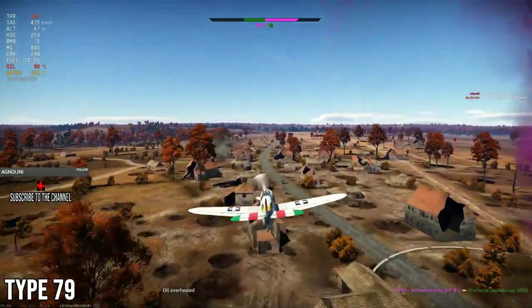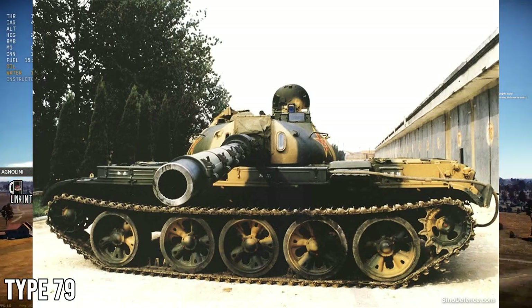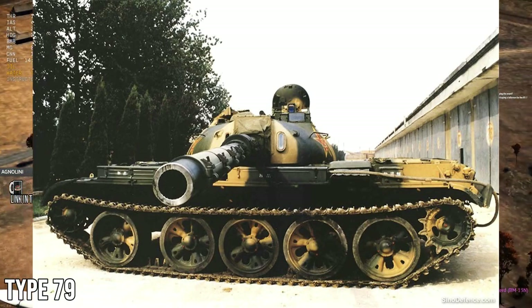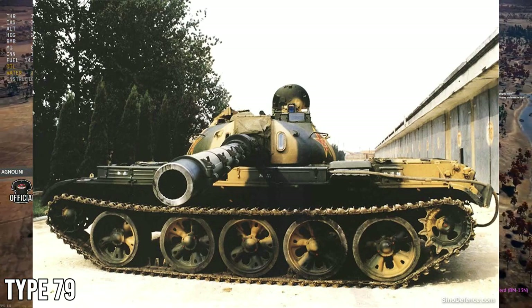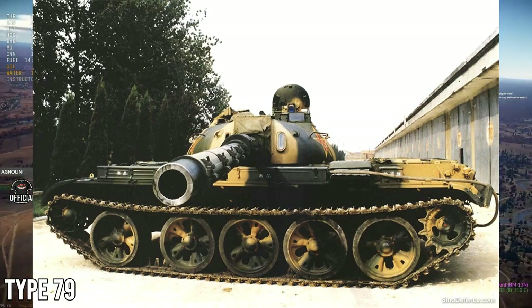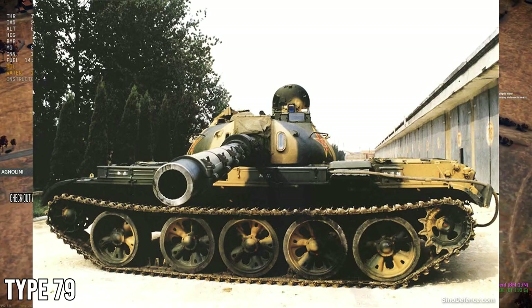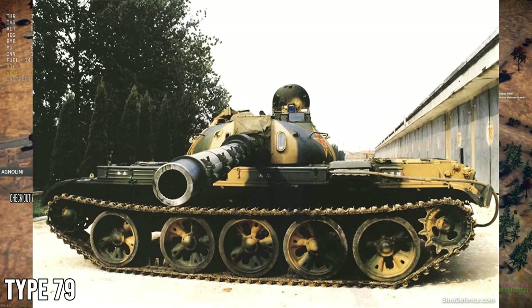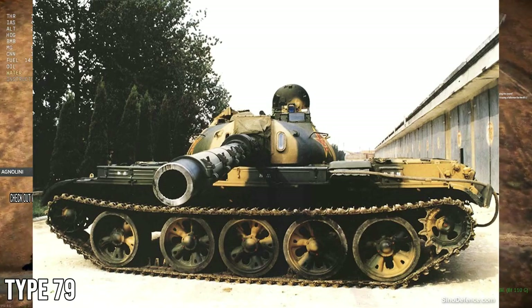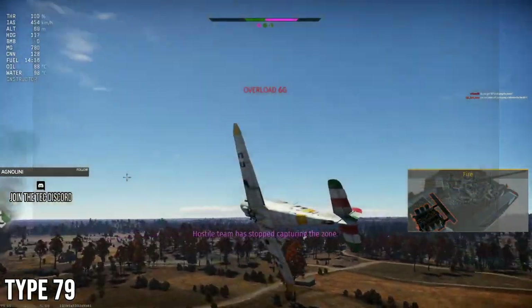You can tell the Type 79 apart because it has the fume extractor on the main gun in the center of the barrel, whereas the 100mm guns on other vehicles have it at the muzzle. So you have to work out if it's a 100mm or 105mm. The Type 79 was also given a new 730 horsepower diesel engine, so it should have a little more oomph.